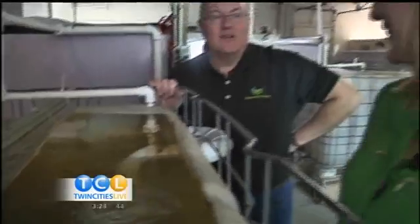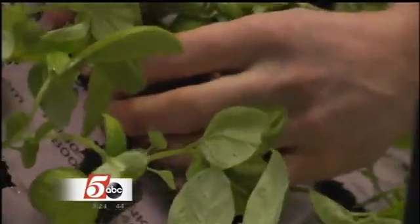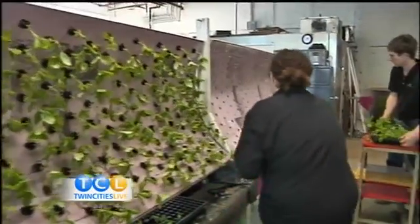Dave says a system like this uses 95 percent less water than an irrigated field. It's a current, so these fish are always swimming — we want them to be healthy and happy. Healthy fish means they don't need to use antibiotics. And while this produce isn't organic, there are no pesticides or industrial fertilizers used here.